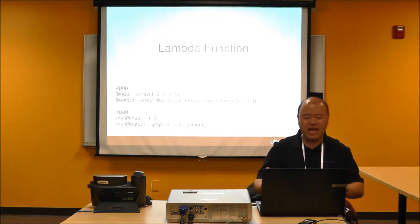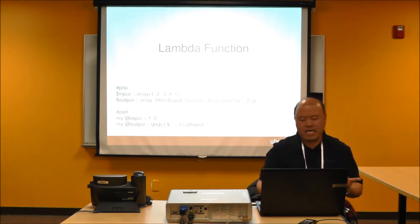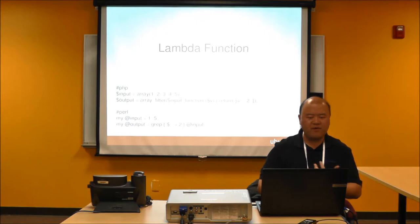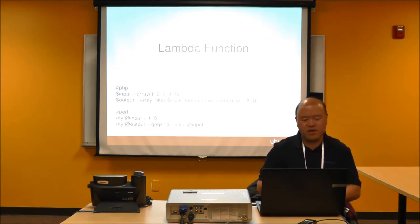Lambda functions are a really cool feature in Perl, pioneered by Lisp. In this example, we're looking through an array of numbers and picking up anything greater than 2. In PHP, you do `array_filter($input, function(...))` — a bit more verbose. In Perl, it's just `grep { $_ > 2 } @numbers` — simpler. You have to first learn the particular grammar, but once you get it, your code is much more concise.